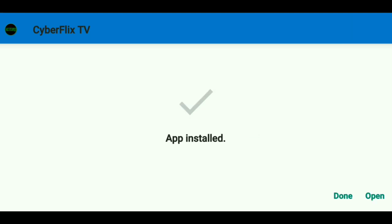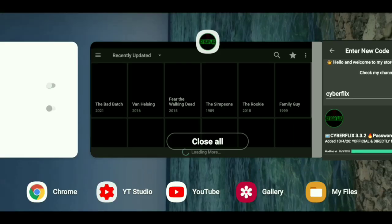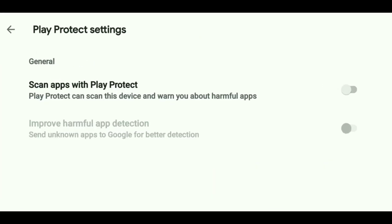As you can see, it says 'Open' — there you go. I'm not going to go into that particular app because I don't want any problems with YouTube. That's how you do it on a cell phone. Now let me jump on my Android TV device.